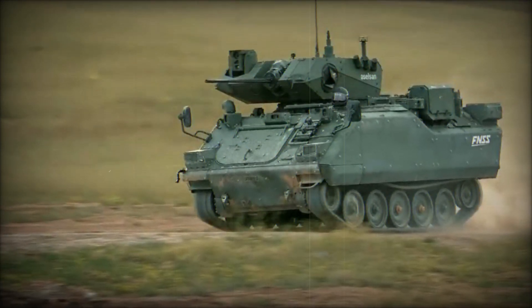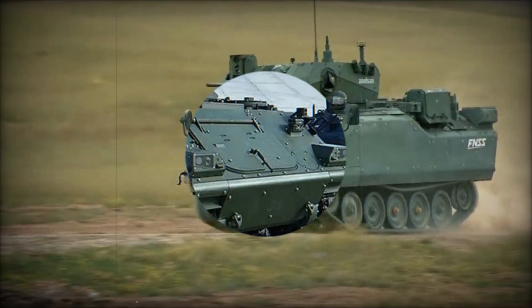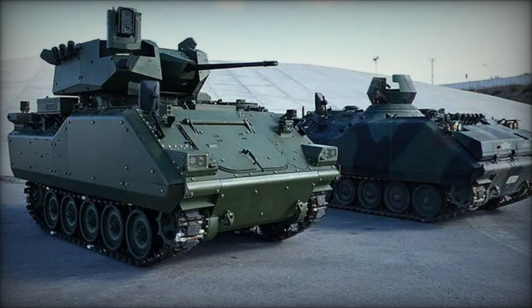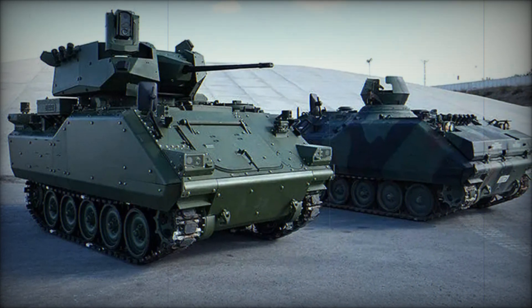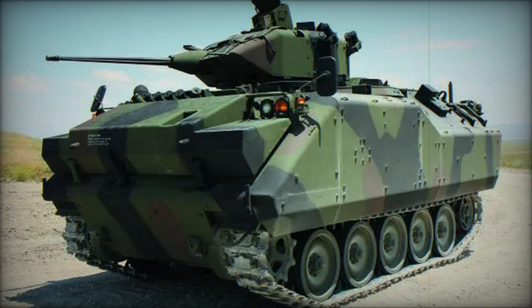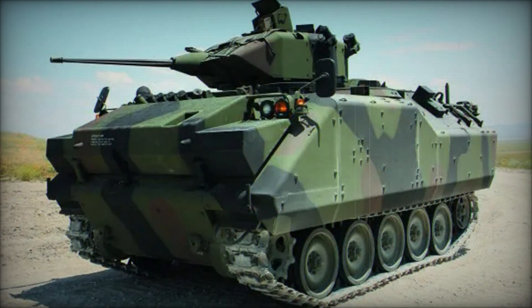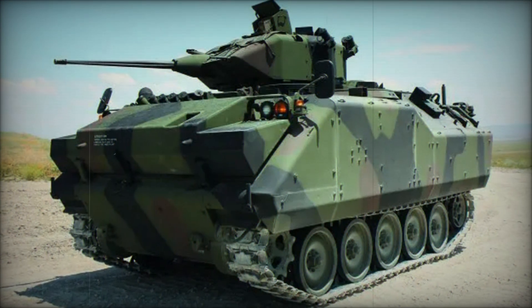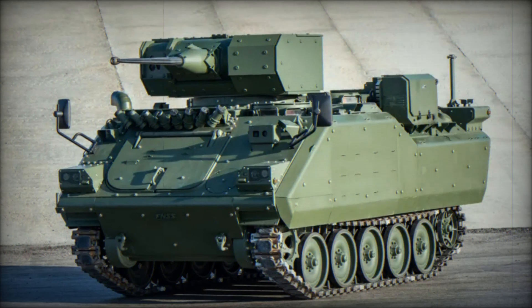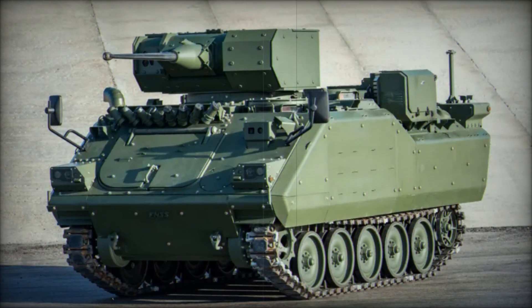Among its most notable adopters was Turkey, where the AIFV underwent modifications to meet the Turkish Army's needs. This modified version, known as the FNSS ACV-15 Armored Combat Vehicle 15, has been in production by FNSS Defense Systems since 1992, with over 2,249 licensed examples produced in Turkey alone.